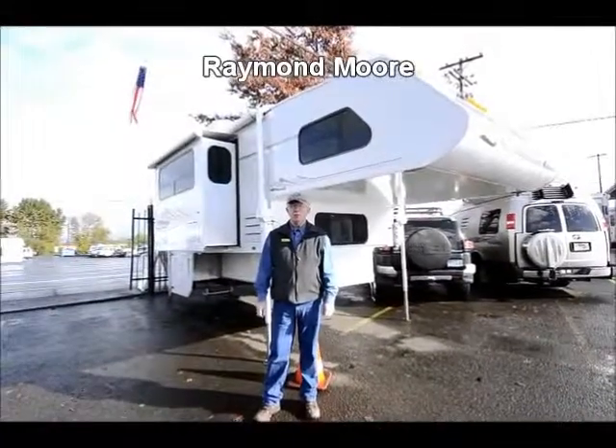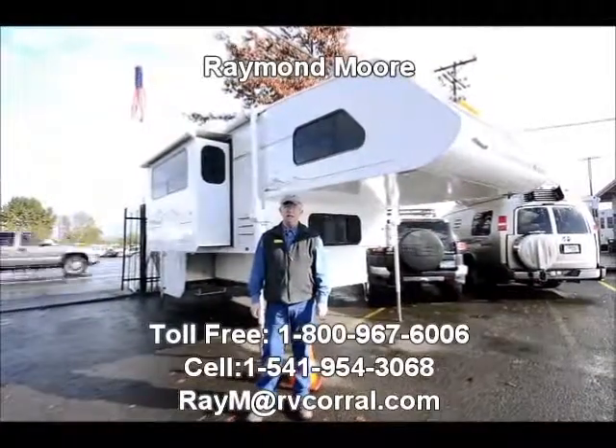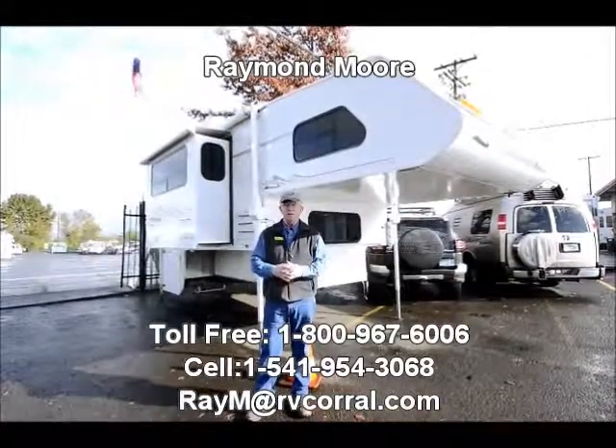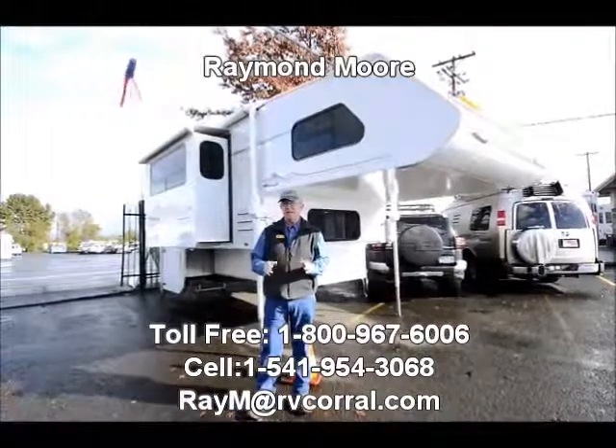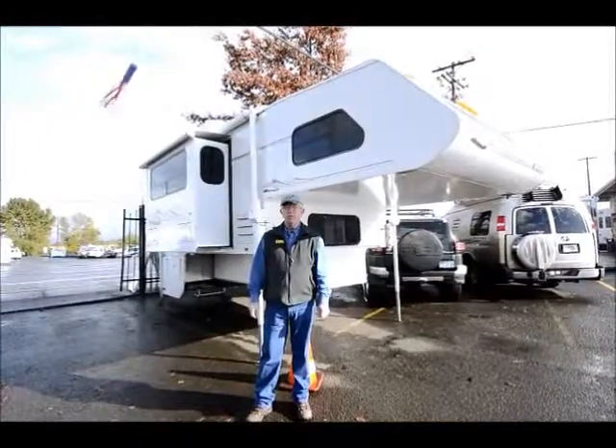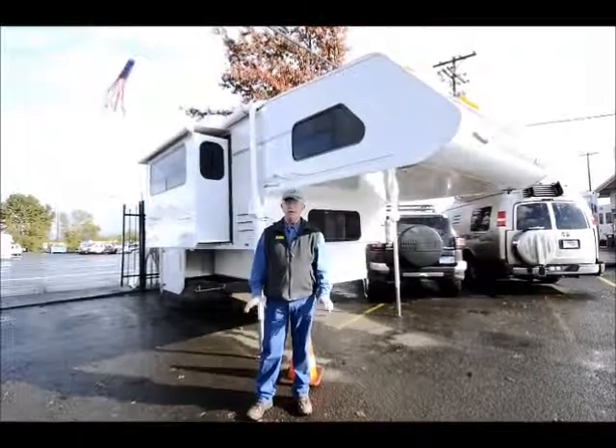Good day folks, my name is Raymond Moore and I'm here with the RV Corral in Eugene, Oregon. I'm here today to tell you a little bit about my 2003 Lance 1121 camper that I just took in on trade. Beautiful, beautiful camper with all the nice features.